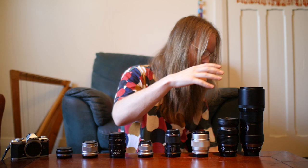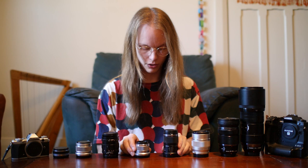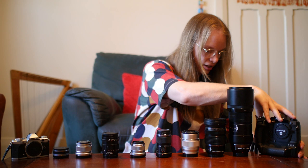All of my micro four-thirds camera gear fits within this camera bag — well, except for this one and this one. I'm going to give you a little tour of all my stuff: why I have each piece, what it does for me, what happened to the gear I used to have, and some sample photos.